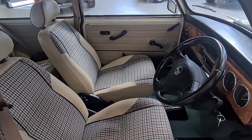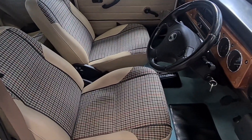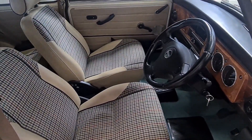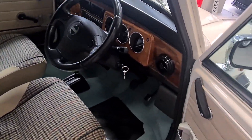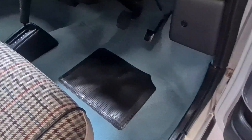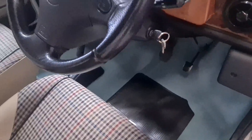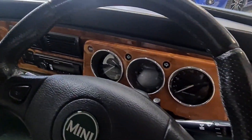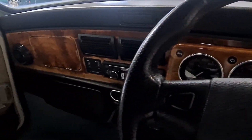The interior is trimmed in cream leather with Balmoral tartan centres — all lovely and clean. There's a green carpet set which is in lovely condition. There's also a three-gauge wooden dash, and being a Japanese import, it comes with air conditioning.